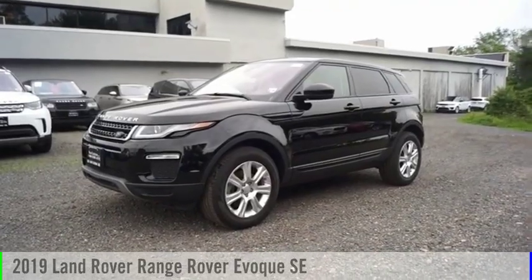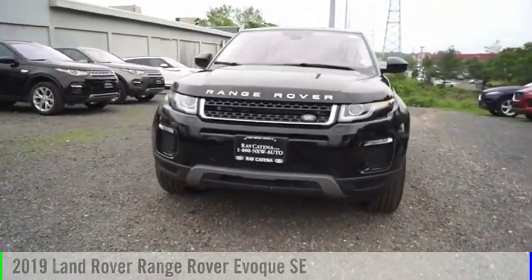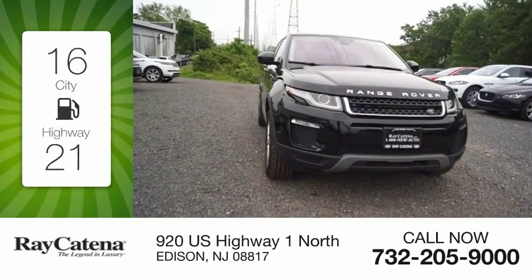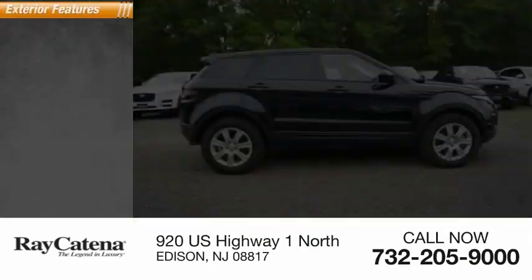Make a great choice today with the 2019 Evoque. This vehicle is powered by an all-wheel drive four-cylinder 2.0 liter engine with great fuel efficiency, saving you money by requiring fewer trips to the gas station.